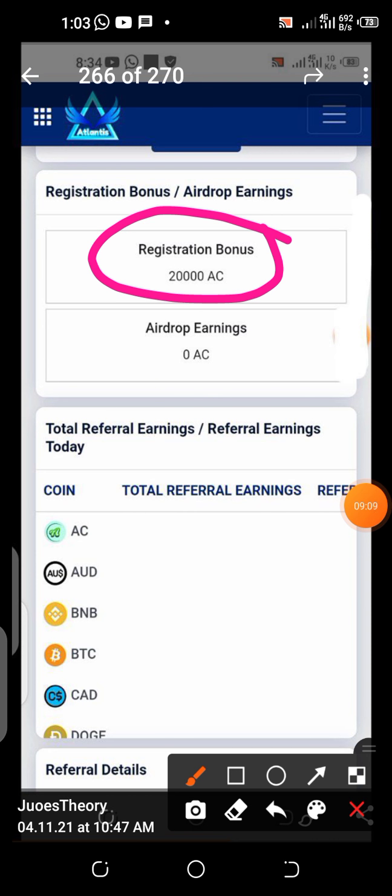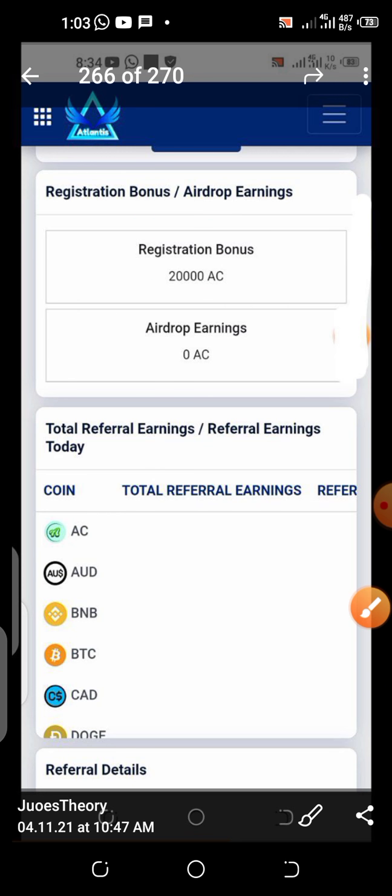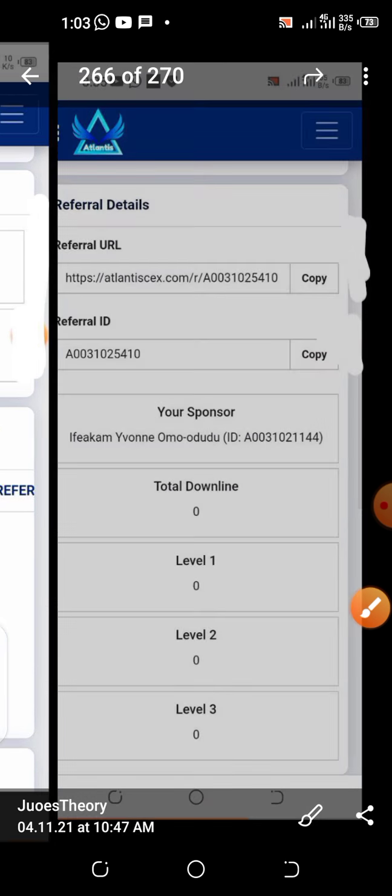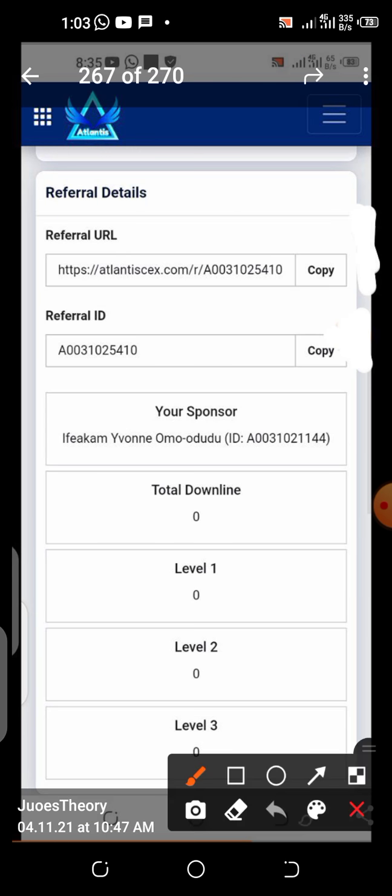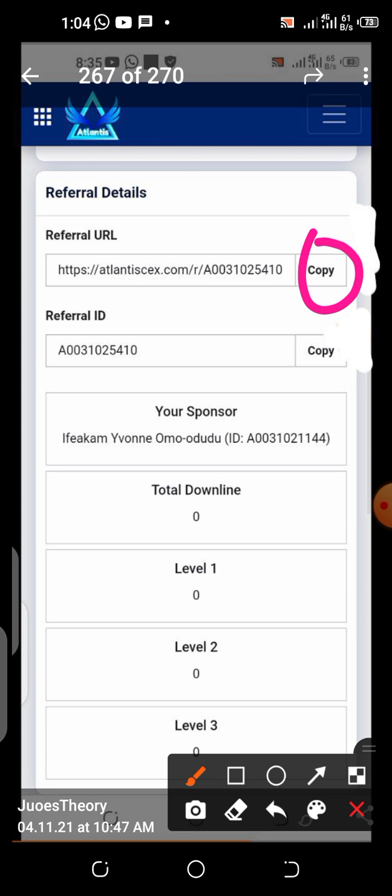Scroll down in the dashboard and you will see the registration bonus. This is your 20,000 American coin — it's called AS, short for American coin. You can see we've gotten that free of charge. These are the coins that are listed. And once you scroll down further, you are going to see your referral link. To copy your referral link, just click the copy button, then share it to people.